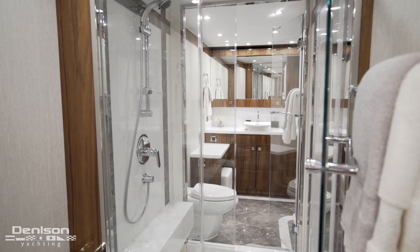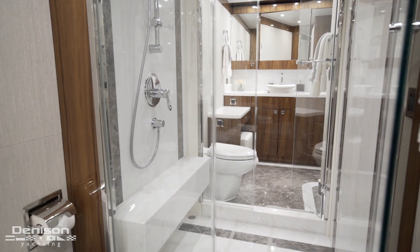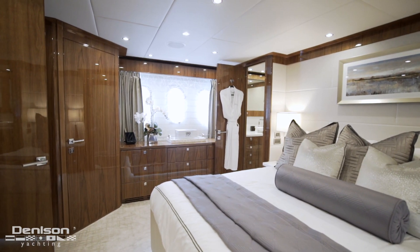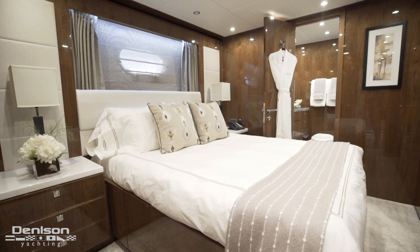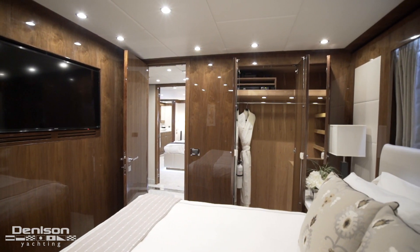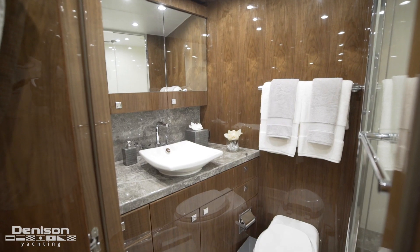The his-and-her ensuite is connected by a marble shower. Opposite the master, to port, is the first VIP. To one side of the centerline VIP queen we have a full cedar-lined hanging closet, and on the other side you have the head with a full glass shower.